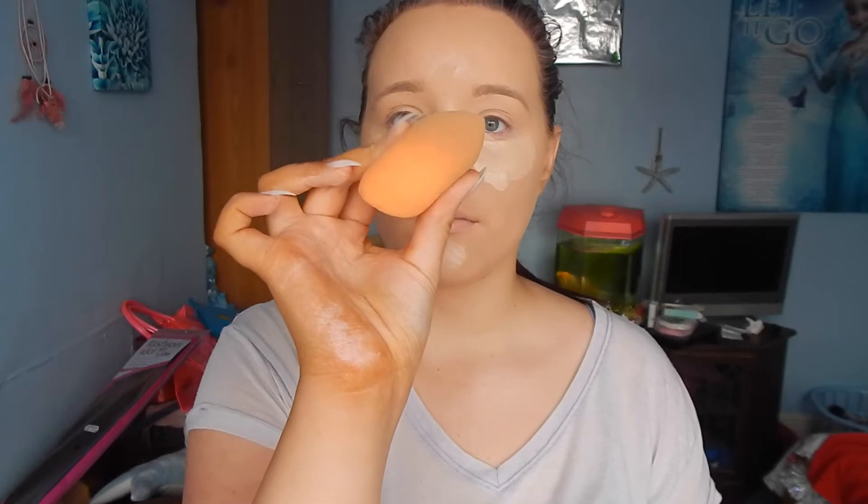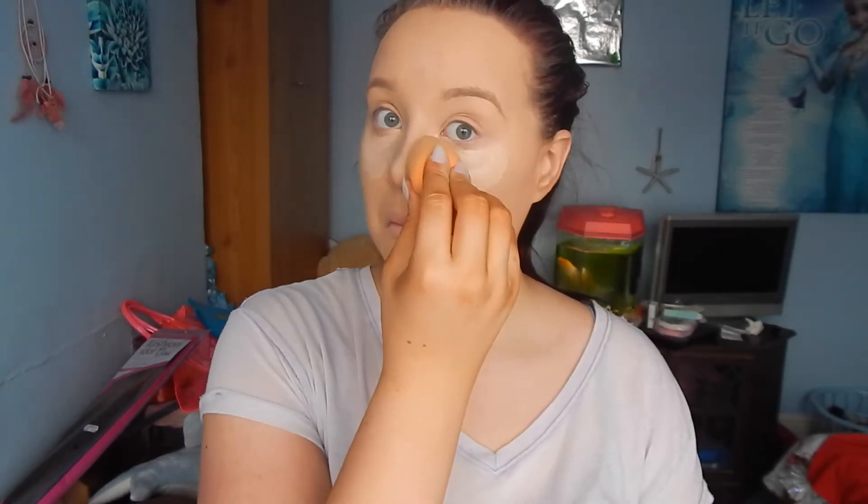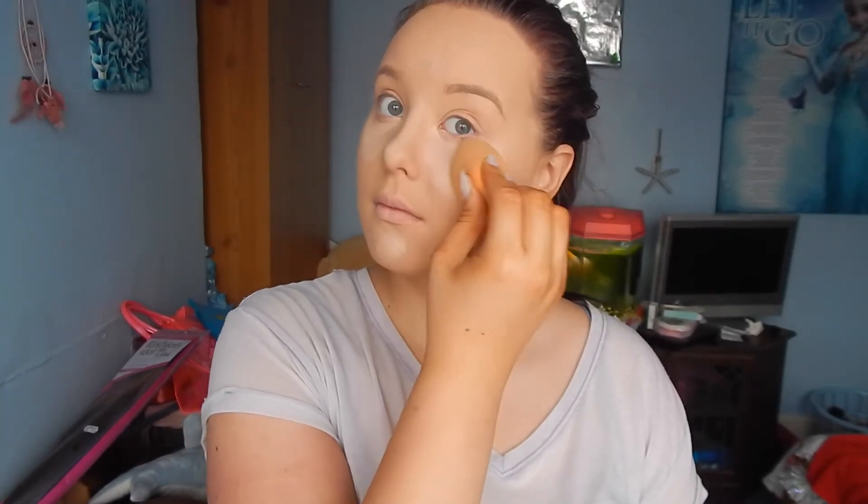For that, I like to use the Maybelline New York Instant Anti-Age Eraser Eye in Light. I just love to use this because it's a drugstore product but it's so nice to put under my eyes and around bits like my chin, top of my lip, nose, and forehead. And it's just amazing to blend out with a damp beauty blender.